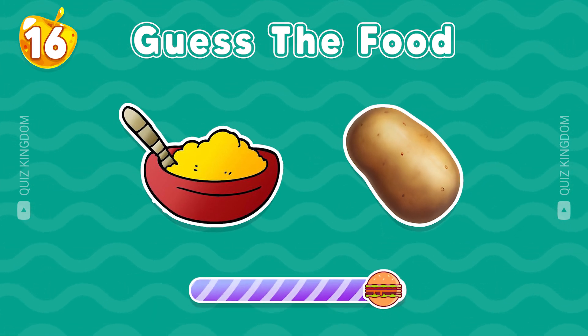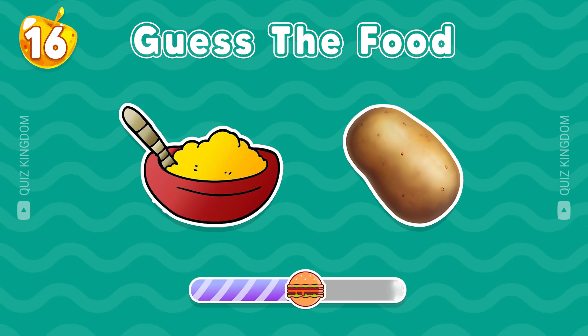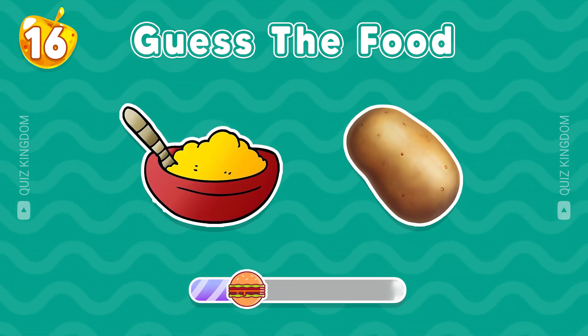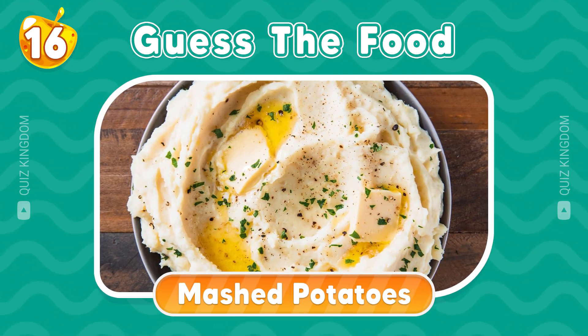How about this one? That's right, this is mashed potatoes.